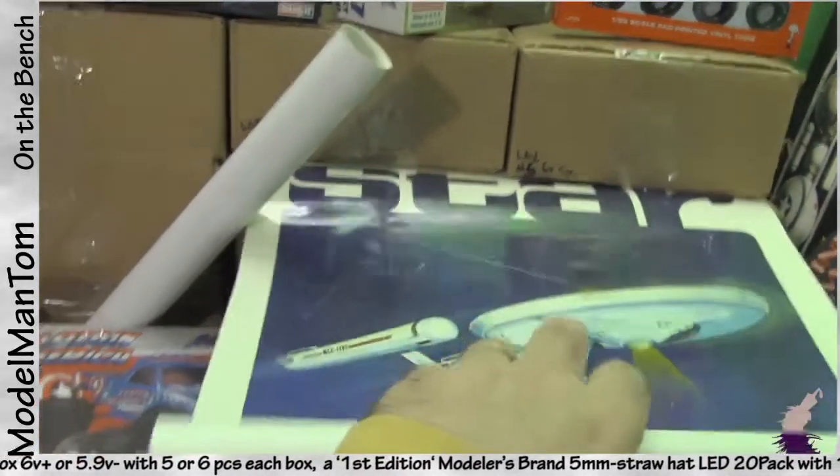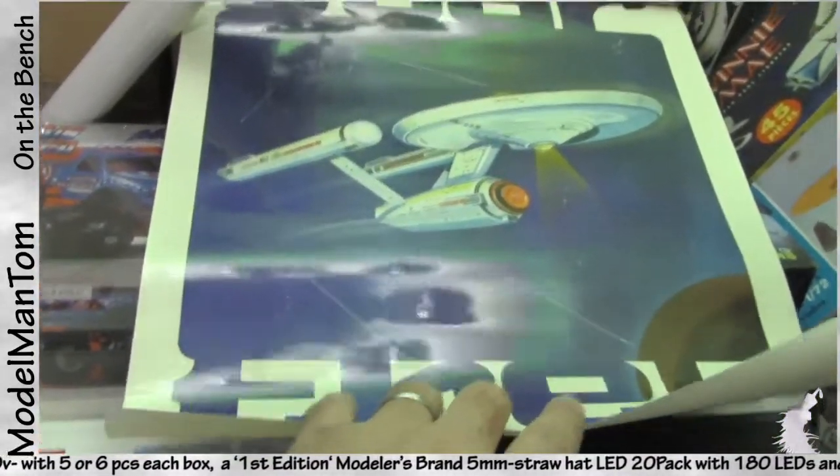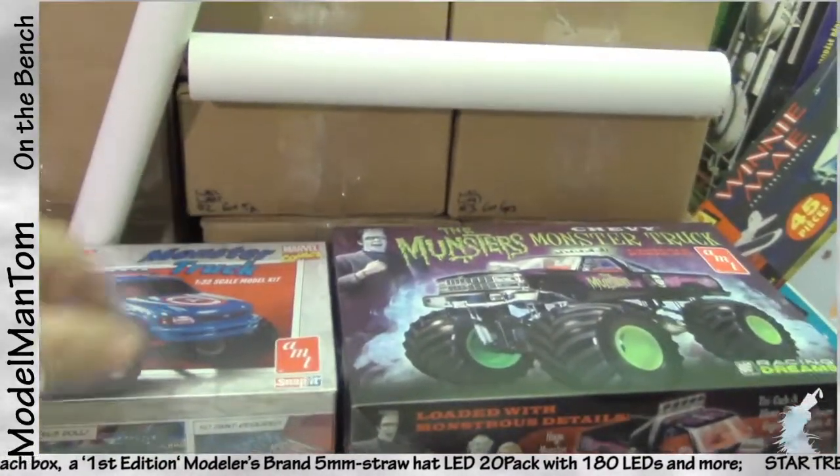I've got two of these posters — they're pretty nice overall. Looking forward to getting those to some people.